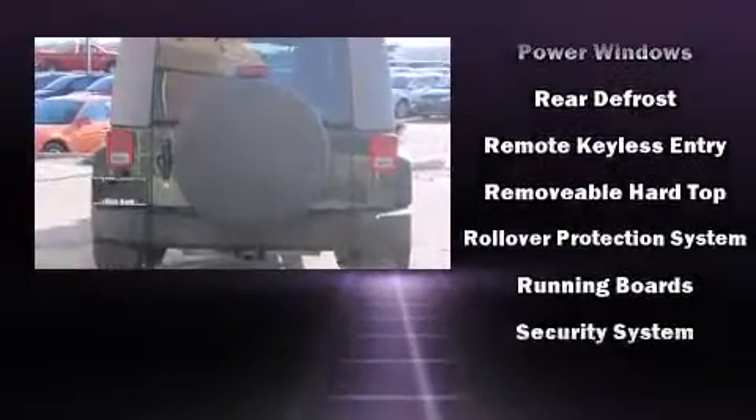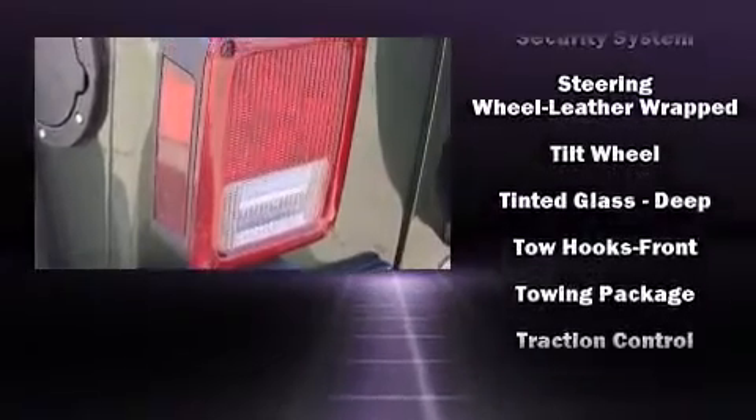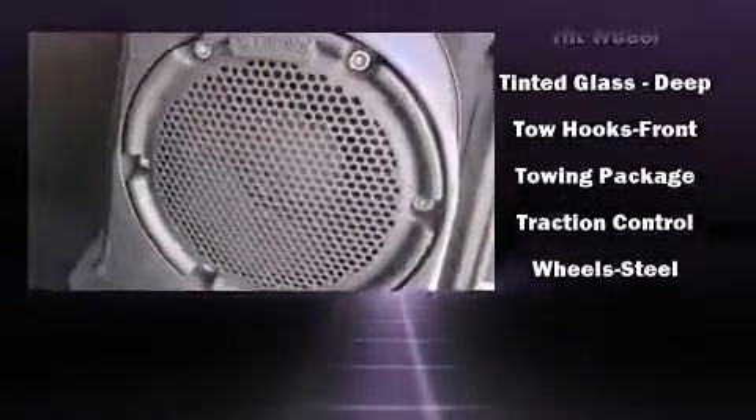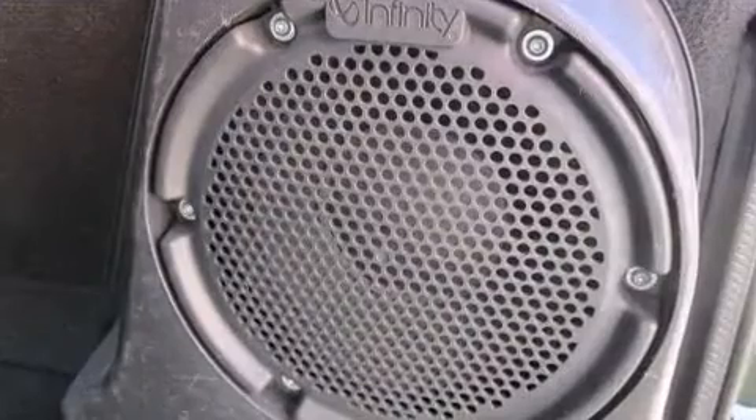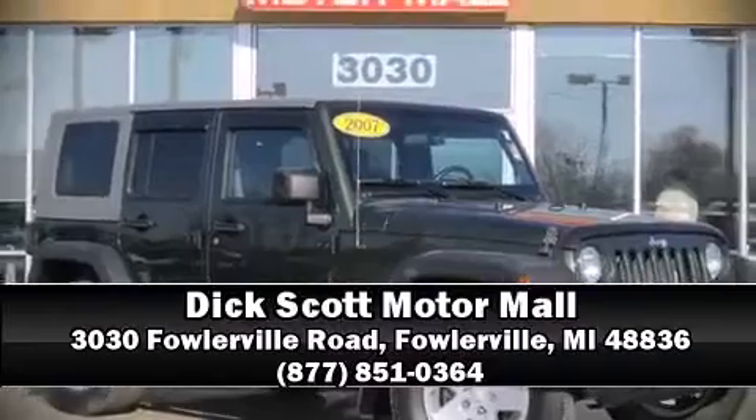Brake Assist technology provides extra pressure when applying the brakes. A Carfax History Report provides you peace of mind by detailing information related to past owners and service records. Please don't hesitate to give us a call.